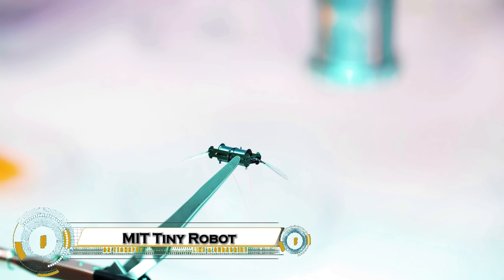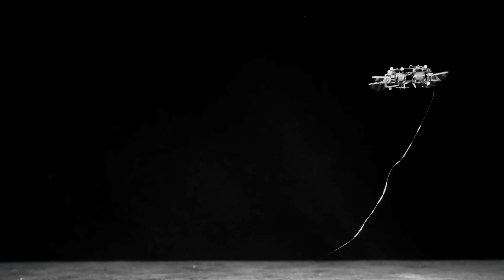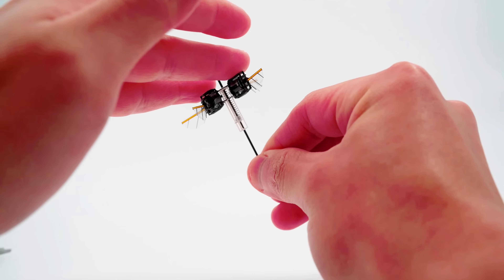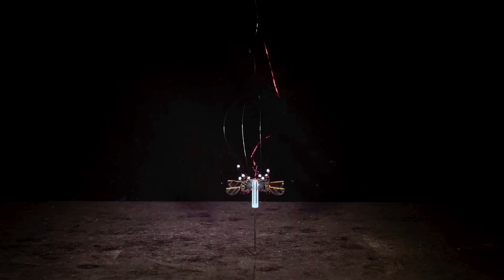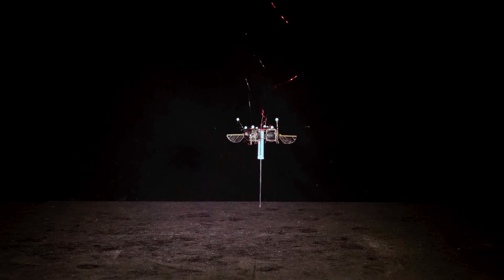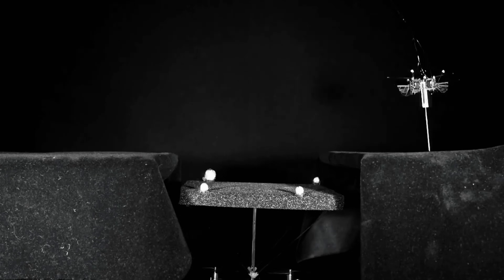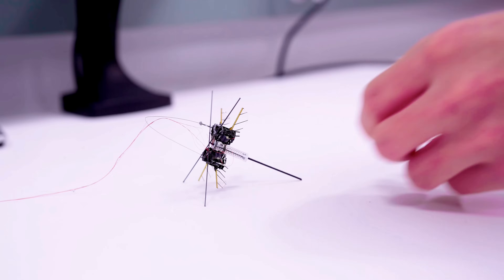MIT's groundbreaking tiny hopping robot — a thumb-sized marvel poised to redefine robotics and rescue missions. Weighing less than a paperclip, this insect-inspired bot can leap over tall obstacles, traverse slippery or uneven terrain, and even perform aerial flips, all while consuming significantly less energy than traditional flying robots. Its unique hopping mechanism enables it to carry payloads up to 10 times its own weight, making it ideal for navigating confined or hazardous environments like collapsed buildings.